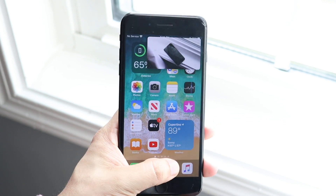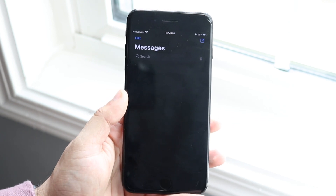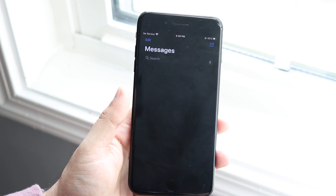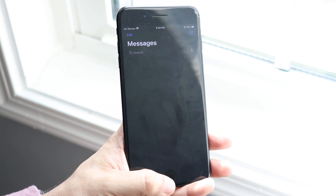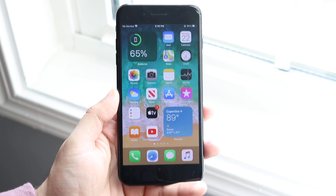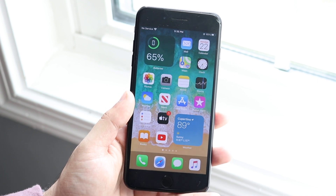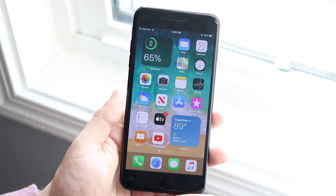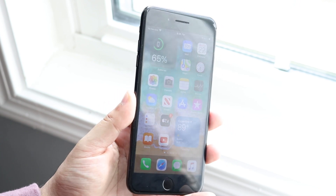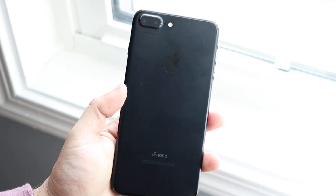Some other smaller updates: Messages got an update where you can have threaded conversations within iMessage, and you can actually mention people within Messages too, which is really awesome. There's also a new Maps icon, new Maps capabilities, CarPlay got a little update, and the U1 chip has more capabilities within iOS 14. So it's definitely a really cool update overall — but like I said, do not update to it yet.